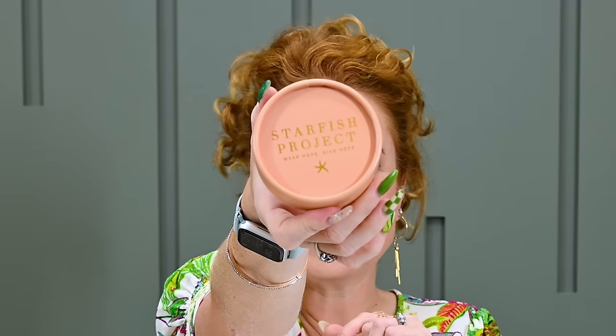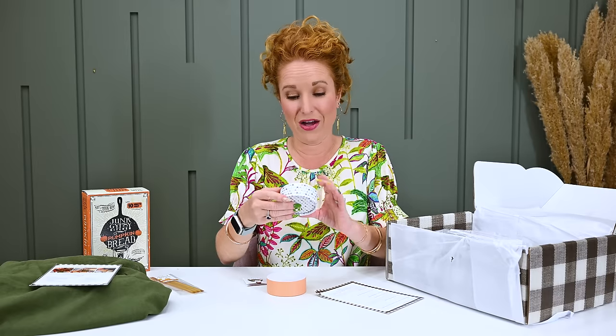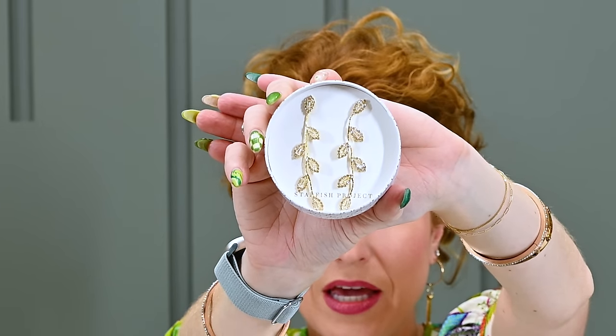We have some Starfish Project items in here — once again, an organization that does a lot with giving back. Ling helped create these pieces. Oh my gosh, these are absolutely gorgeous — truly stunningly beautiful. I'm getting them at the perfect time because I'm on a huge kick of wanting to wear big earrings. Inside is information about the person who made it — 'Your gift has changed my life.' If you haven't researched the Starfish Project, go do so now. Everything they do is to give back and rescue others.